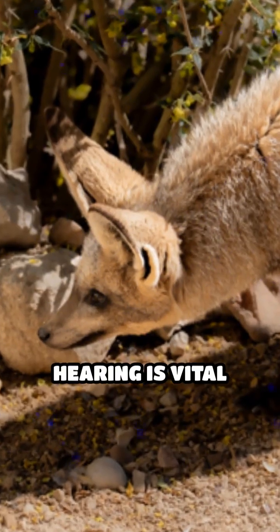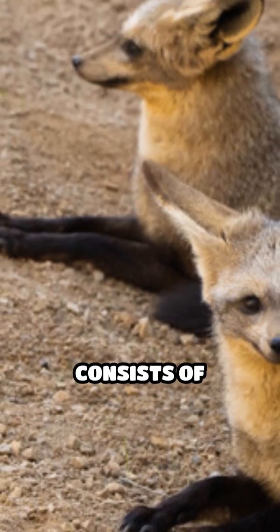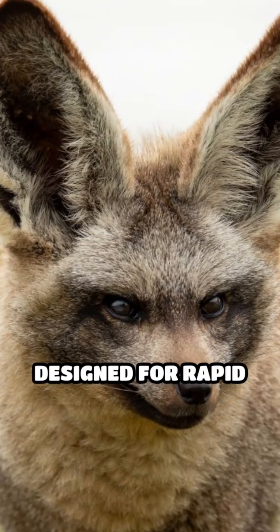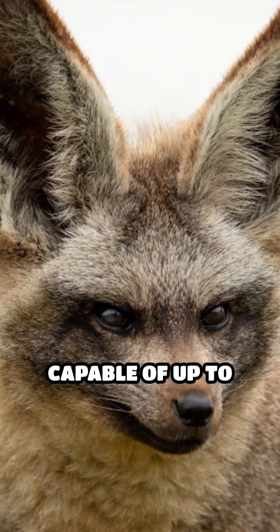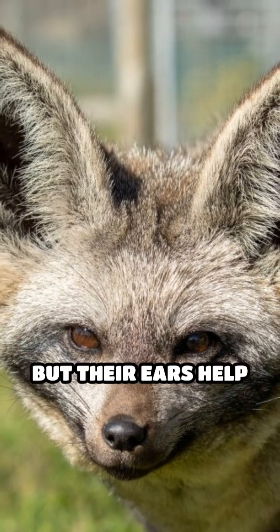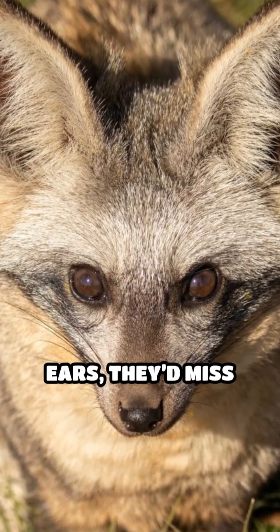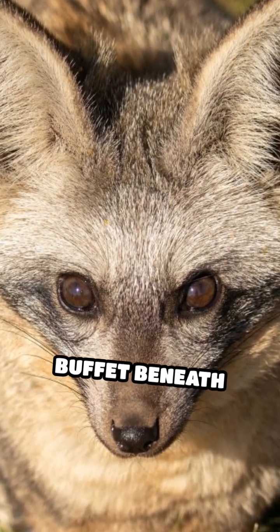This incredible hearing is vital because over 80 percent of their diet consists of termites and other insects. Their jaws are designed for rapid chewing, capable of up to five chews per second, but their ears help them find food in the first place. Without these specialized ears, they'd miss out on the hidden buffet beneath their feet.